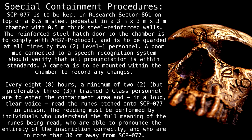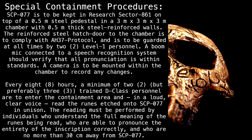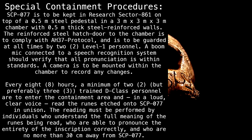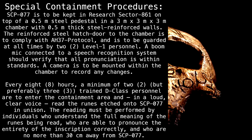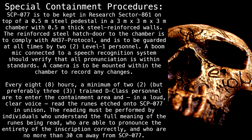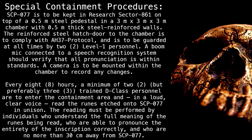The chamber is 3 meters by 3 meters by 3 meters with 0.5 meter thick steel reinforced walls. The reinforced steel hatched door is to comply with H38 protocol and is to be guarded at all times by two level one personnel. A boom mic connected to a speech recognition system should verify that all pronunciation is within standards. A camera is to be mounted within the chamber to record any changes.